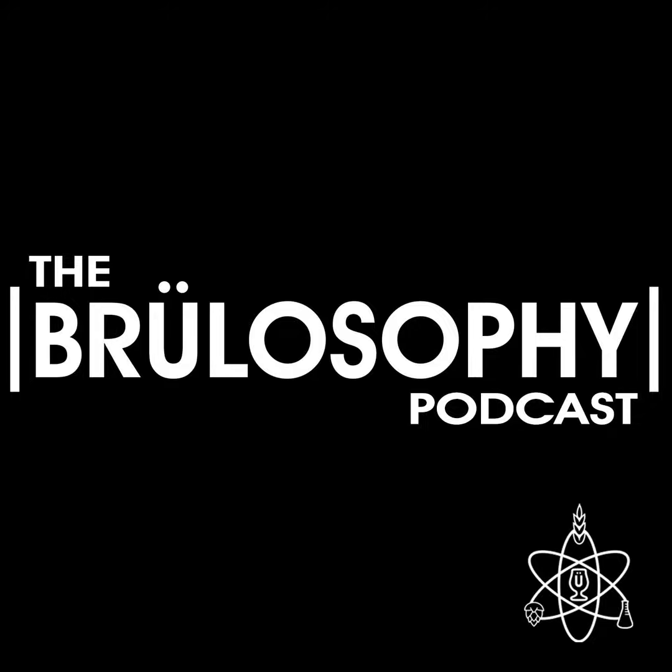You're listening to the Brewlosophy Podcast. I'm your host, Marshall Schott. And on this episode, I'm joined by contributor Andy Carter to chat about brewing with this perky adjunct, focusing primarily on the differences between hot brew and cold brew coffee.